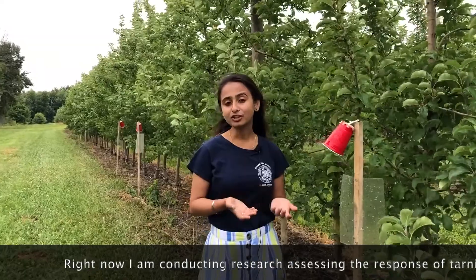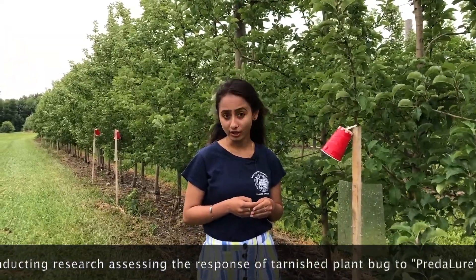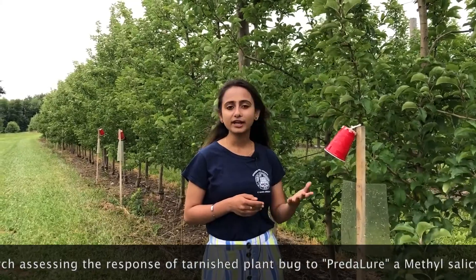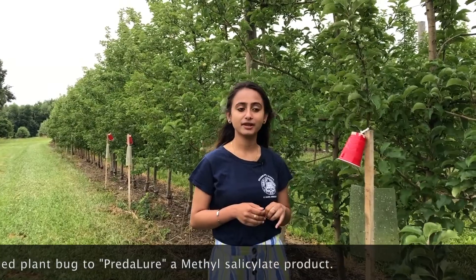Pridalur contains methyl salicylate, which is also called wintergreen oil. Since we are conducting this research for almost three months, so far we are getting promising results as we are finding more Tarnished Plant Bug on Pridalur.